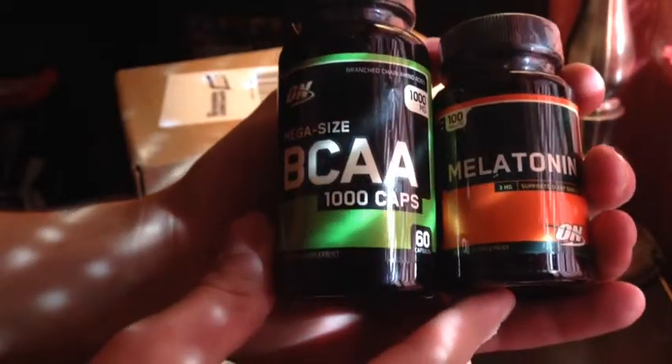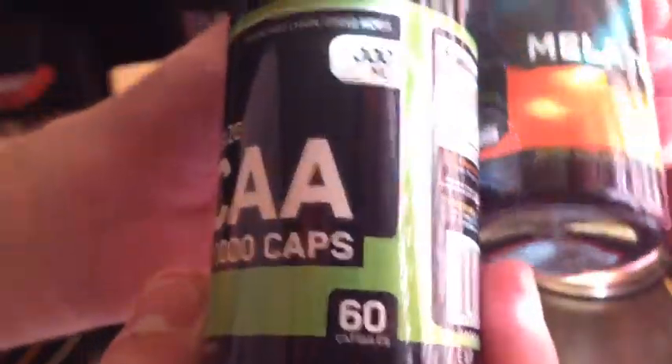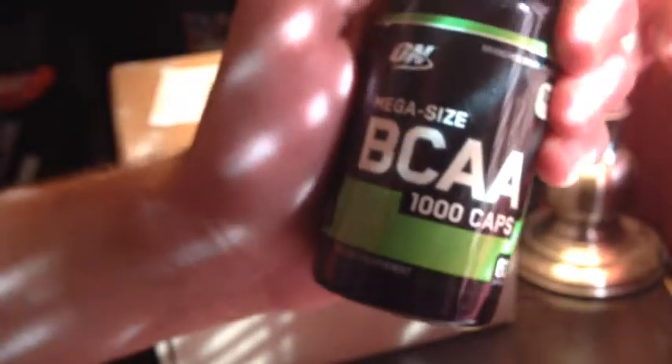I just paid, I think it was like 40 bucks for both of these. With the melatonin you get 100 tablets, so 40 bucks for 160 pills overall — not bad. Basically what BCAAs do — I'm going to take them after my workouts. They basically restore the muscle tear-down that you do during working out, repair the muscles, and help them grow. So just a faster growth rate.